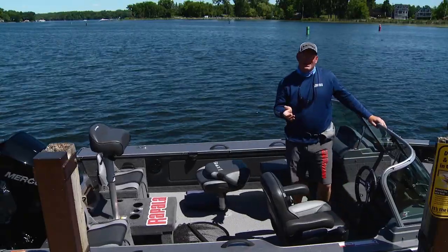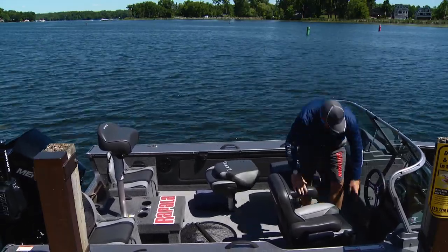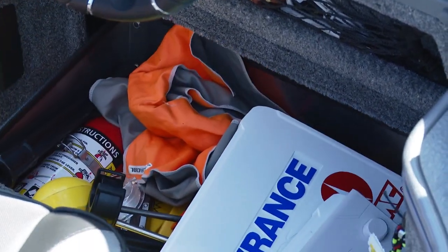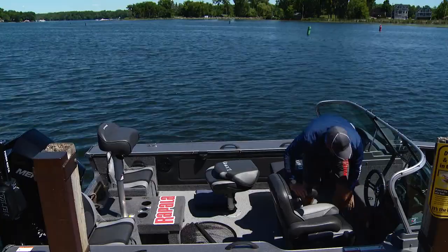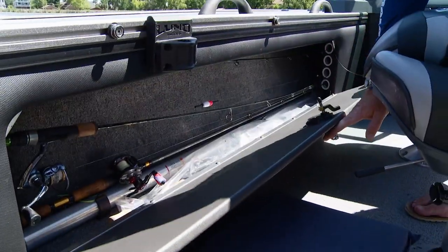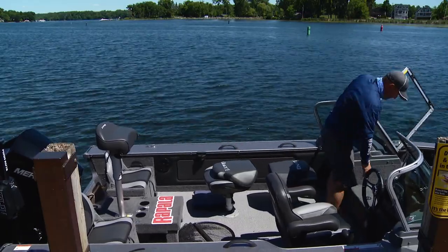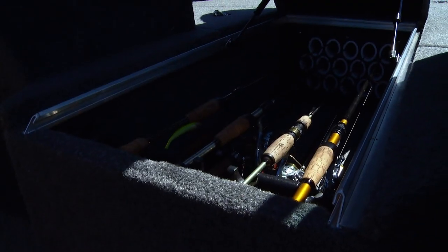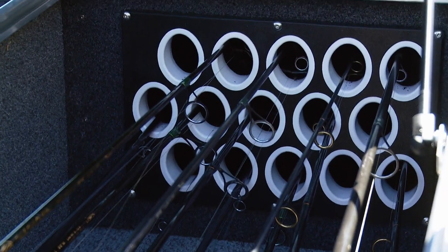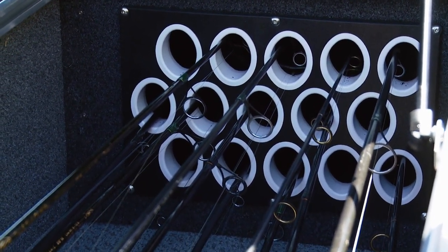Back here in the cockpit, there's a ton of stuff to see. A lot of it has to do with storage. Under the driver and both passenger seats, you've got these giant deep drawers. You've got storage on both the starboard and port sides of the boat. And my favorite part — rod storage. 15 dedicated tubes for rods up to seven and a half feet long.